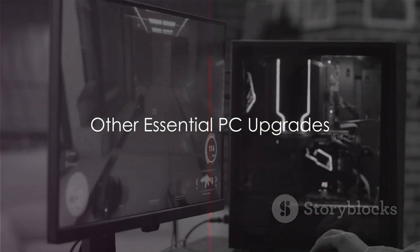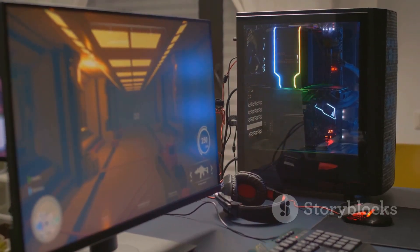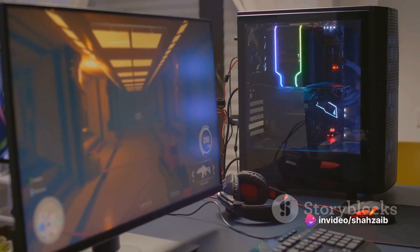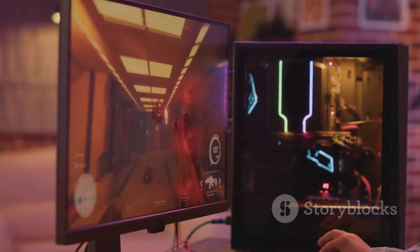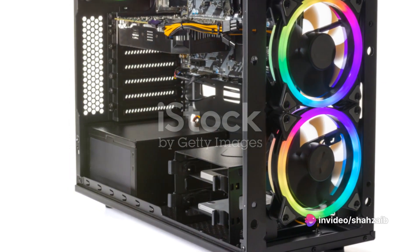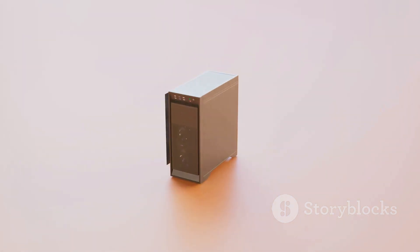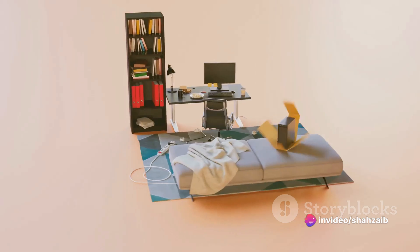Aside from keyboards and mice, there are other upgrades that can take your PC setup to the next level. Monitors are a fundamental part of the user experience. High-resolution displays with fast refresh rates can significantly improve the visual quality of your gaming or multimedia experience. For those who work on their computers, monitors with adjustable heights and angles can make a huge difference in comfort and productivity. Next, let's talk about the PC case. The right case can enhance your PC's performance — larger cases allow for better airflow, which can keep your components cooler and prolong their lifespan, plus they offer more room for additional components and upgrades.